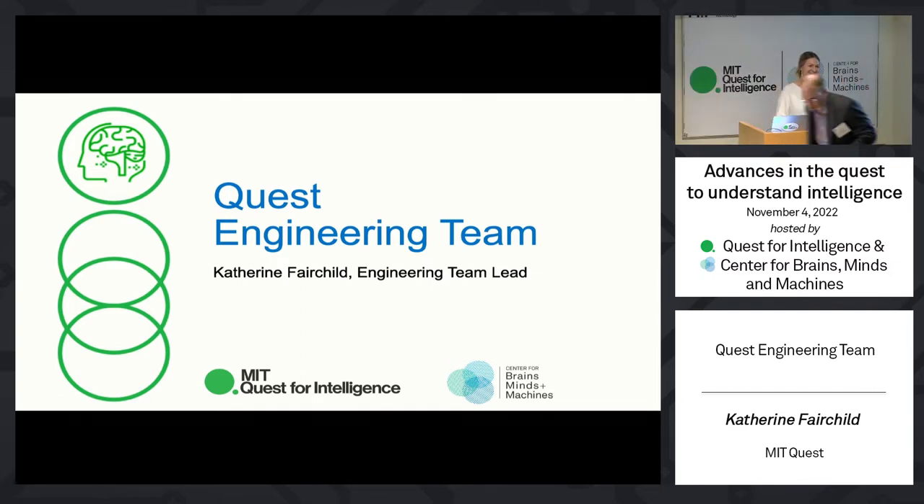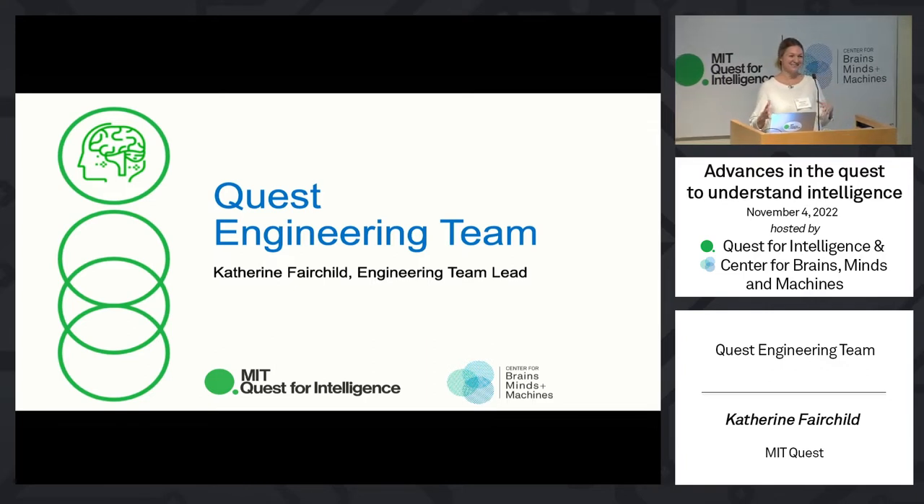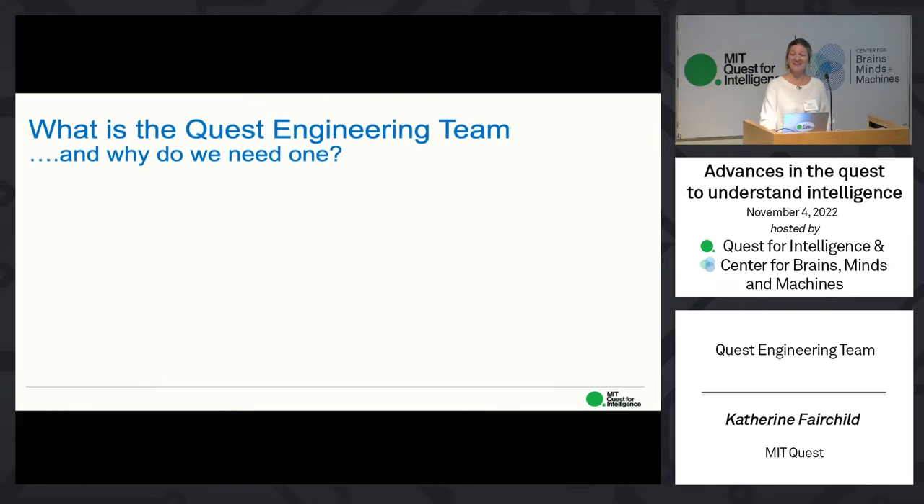Hello, everyone. As you heard, I am Catherine Fairchild, the Quest engineering team lead. I have the somewhat dubious distinction of being the last person you will hear from before lunch. So if we can all set aside our collective gustatory interests, I would be happy to talk to you about building the science of intelligence. Let's start with some basics: what is the Quest engineering team, and why do we need one?